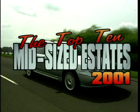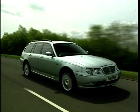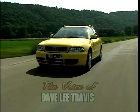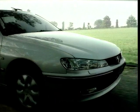Hello, this is Dave Lee Travis, welcoming you to the Top 10 Auto Show. This week, we continue our round-up of the Top 10 vehicles from the main categories of the motor world, as voted by our panel of editors from the UK's top motoring magazines.